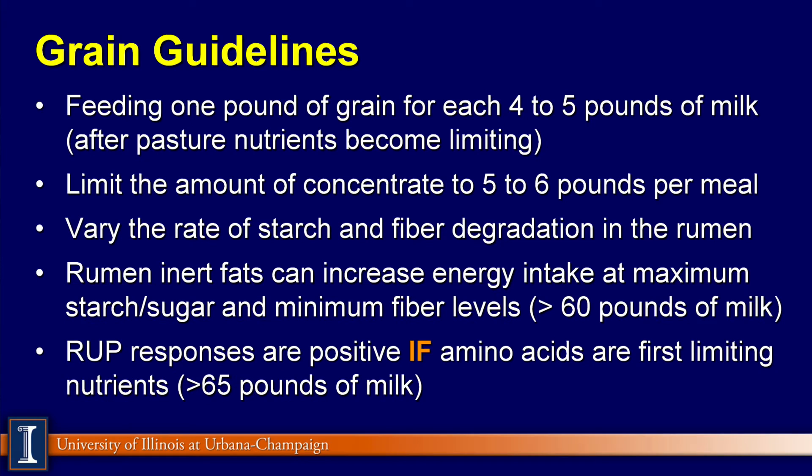Grain guidelines from Penn State: the rule of thumb is about one pound of grain concentrate for every 4 to 5 pounds of milk after pasture nutrients have become limiting, which means probably around 50 pounds of milk. We would like to limit the amount of concentrates per meal to about 5 or 6 pounds to avoid rumen acidosis and rumen dysfunction. We want to vary the rate of starch and fiber digestibility in the rumen — that's where some of the byproduct feeds come in very nicely. Inert fats can increase energy intake when you're at the maximum amount of more economical carbohydrate sources, such as starch and sugars, while still meeting our minimum fiber levels.